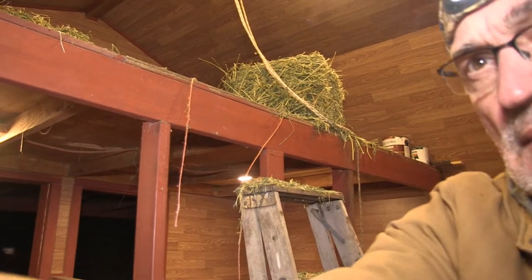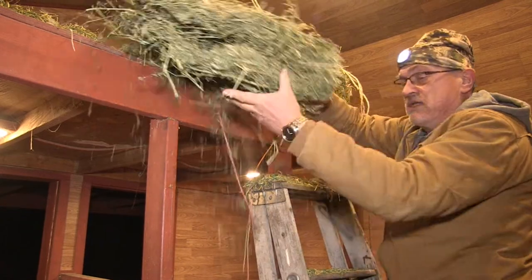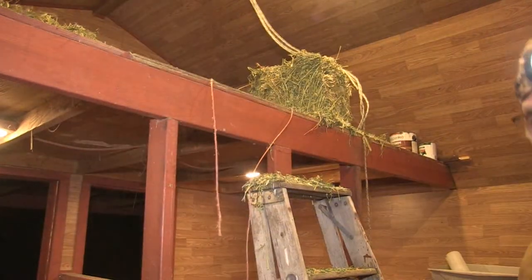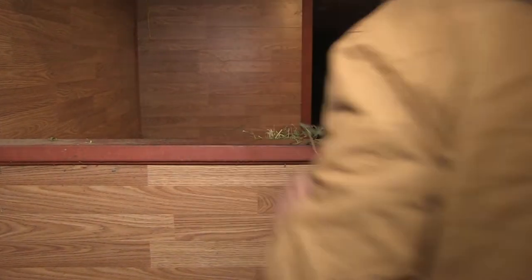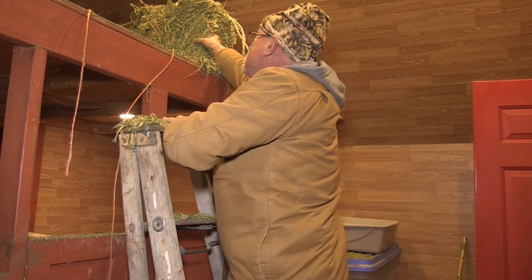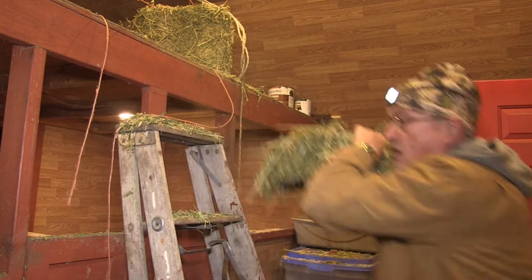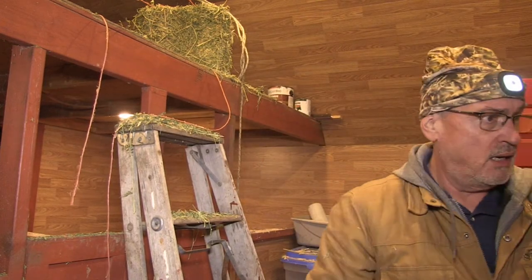Hi girls. Let me get you some food. You're pregnant so you get double portion. There you go. Let's get some for the boys too, we got to feed them. Okay, here we go out to the boys.